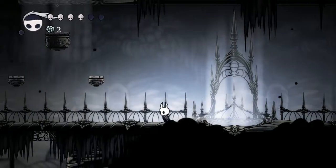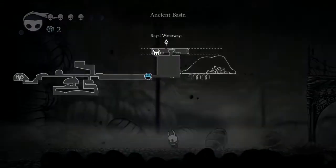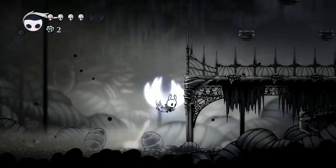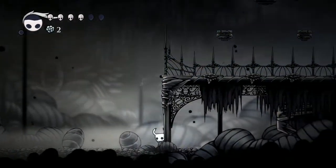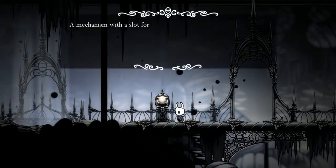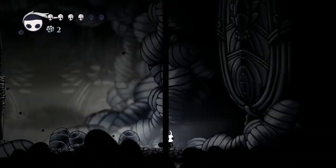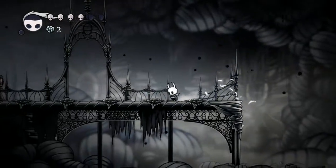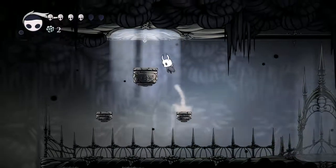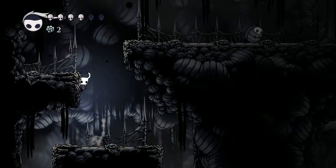Royal Waterways — we can definitely do something here with our newfound powers. What is this? Mechanism with a slot for some kind of pass. This is that little machine or whatever we can't really do yet. I think there's one of these in Forgotten Crossroads, or maybe it's the Fungal Wastes — I can't remember.